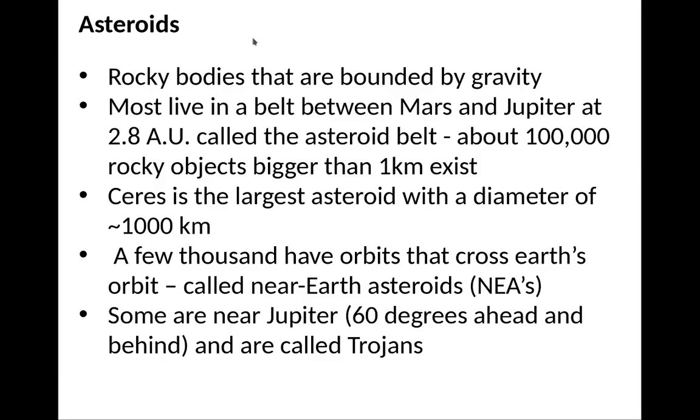Asteroids are rocky bodies bounded by gravity, but they're small. Most of them live in a belt between Mars and Jupiter, roughly about 2.8 AU, called the asteroid belt. About 100,000 rocky objects bigger than one kilometer exist out there. Ceres is the largest asteroid, with a diameter of about 1,000 kilometers — roughly a tenth of the Earth's diameter.